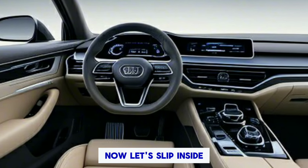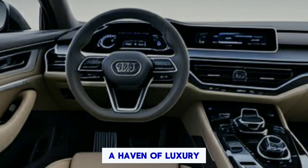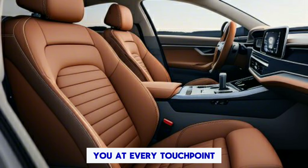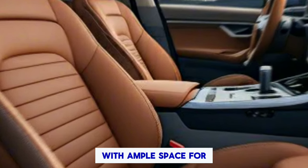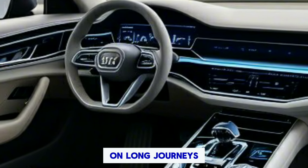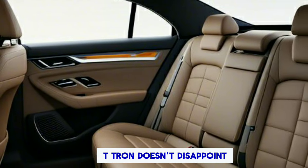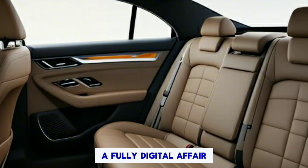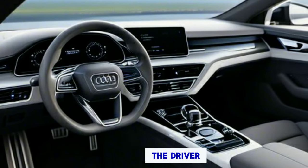Interior. Let's slip inside. Open the door and you're greeted by a haven of luxury. Top-notch materials like Valcona leather and open-pore wood trim greet you at every touchpoint. The seats are incredibly comfortable, with ample space for both front and rear passengers — this is a car designed to be enjoyed on long journeys. The instrument cluster is a fully digital affair, with a customizable layout that puts all the important information right in front of the driver.